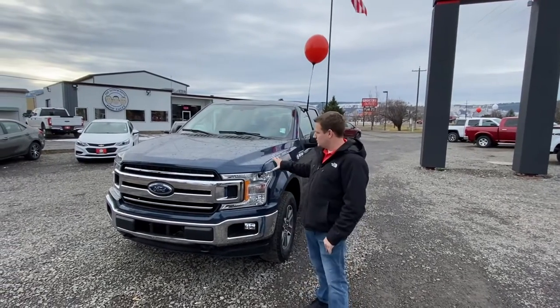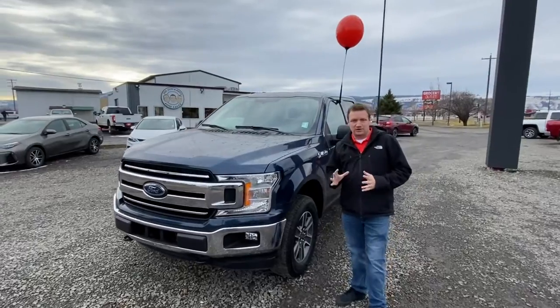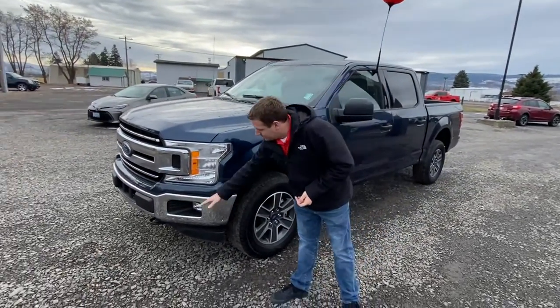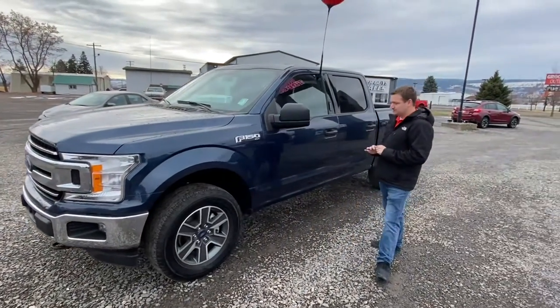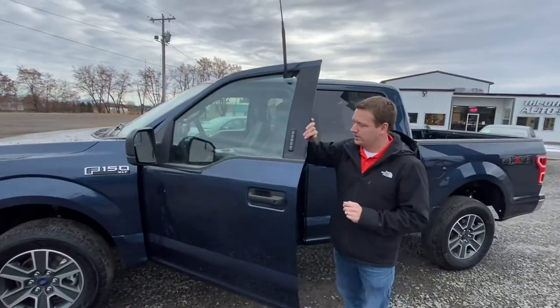Kenny with The Other Guys Auto Sales. I want to show you this 2018 Blue Jean Metallic F-150. This is an XLT four-wheel drive. Got the fog lights up front, 18-inch wheels. This truck absolutely is fantastic. It's been serviced, it's been detailed inside and out, and it is ready to go for you.